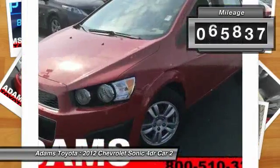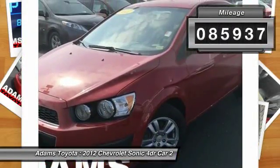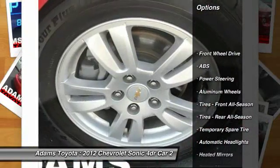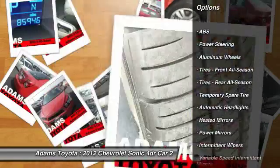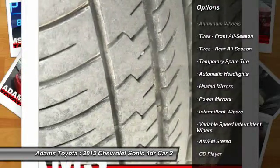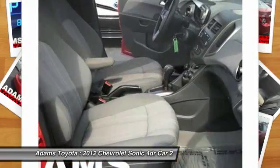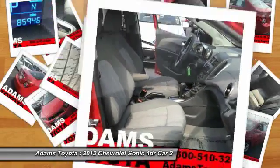This vehicle has less than 90,000 miles. Here are some of this vehicle's great options: stability control, keyless entry, traction control, anti-lock braking system, power steering, driver airbag, adjustable steering wheel, aluminum wheels, floor mats, rear defrost.